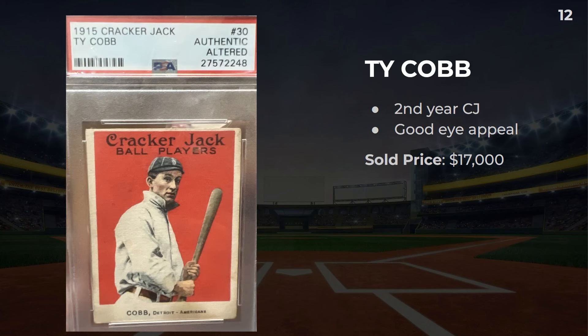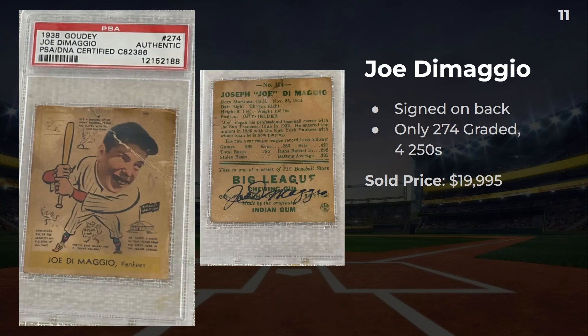Number 12: a 1915 Cracker Jack Ty Cobb. I think this is pretty good eye appeal, even though it was graded authentic altered, and it sold for $17,000. Number 11: a 1938 Goudey Joe DiMaggio. This card was signed on the back, and that is only number 274 that are graded. Although there were four graded with an autograph as a 250 — the way you tell the card numbers is based off the cartoons on the back; a 250 doesn't have any cartoons. This one sold slightly under $20,000.